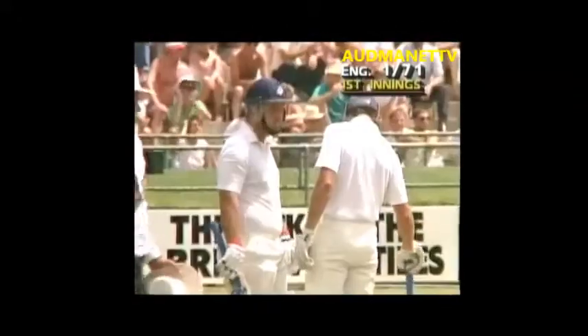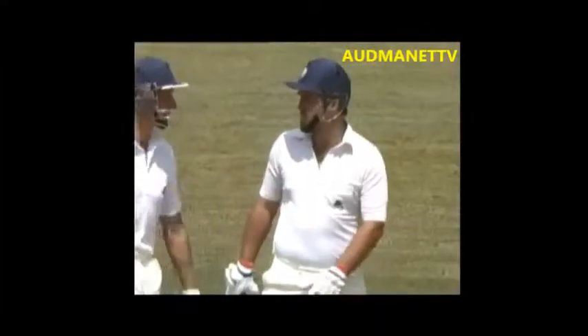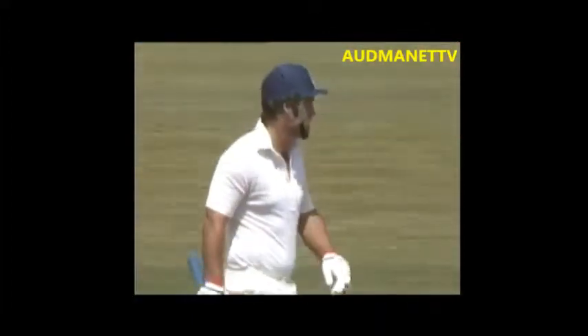That's a good shot. He doesn't miss anything short at all. And 50 comes up for England. He plays that shot very well. Well, that was a real powder puff delivery — tried to bowl the bouncer, it went in halfway down the pitch and sat up and looked at Gatting, who dispatched it nonchalantly down to square leg.